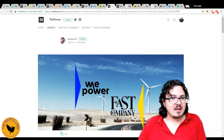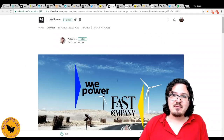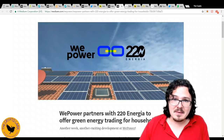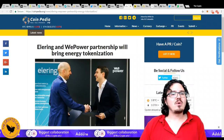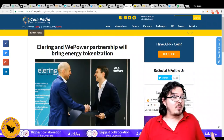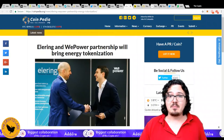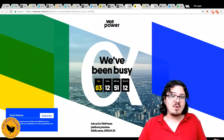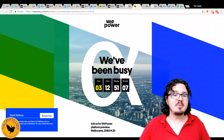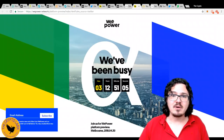They've been given a nod of recognition by Fast Company. They've also partnered with 220 Energia and Ellering, the Estonian-based power provider, which is going to be helping them roll out that pilot program. And there's a platform preview coming up in only a couple of days — they'll be launching that in Melbourne, Australia.